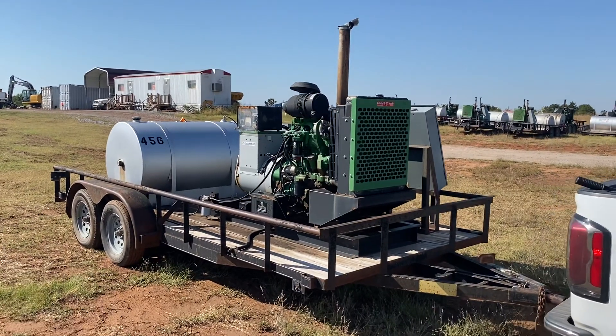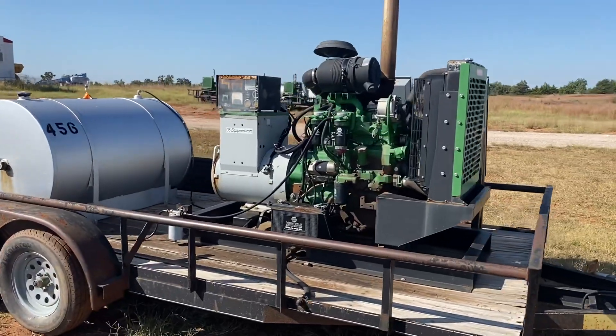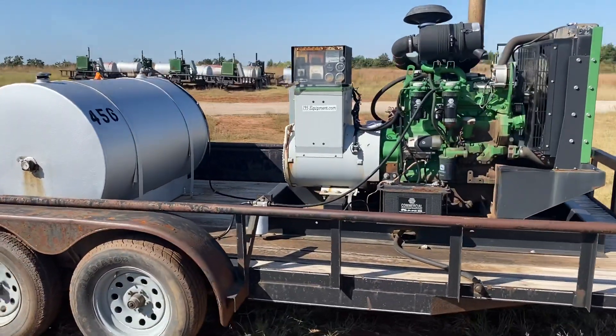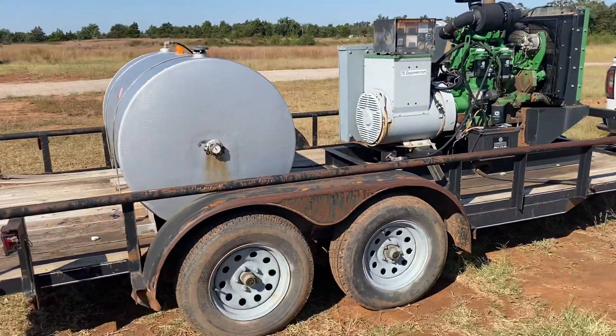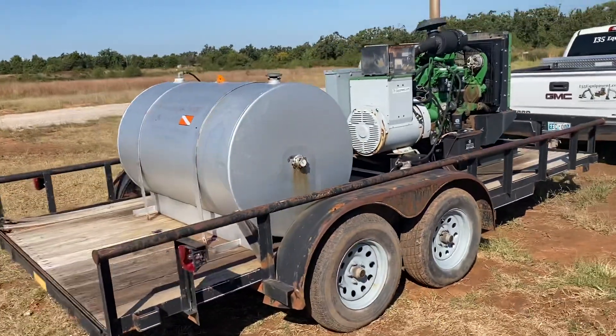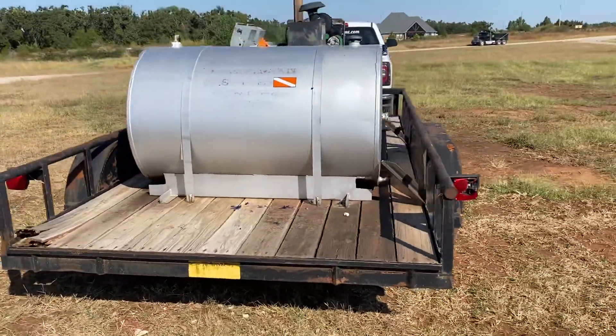Hi, i35equipment.com — this is the John Deere diesel generator trailer, stock number 456. Welcome to come look this generator over. You can bring your mechanic, operator, and electrician with you, or hire some local ones to accompany you if you prefer. It is shown by appointment only, so please just call to calendar.